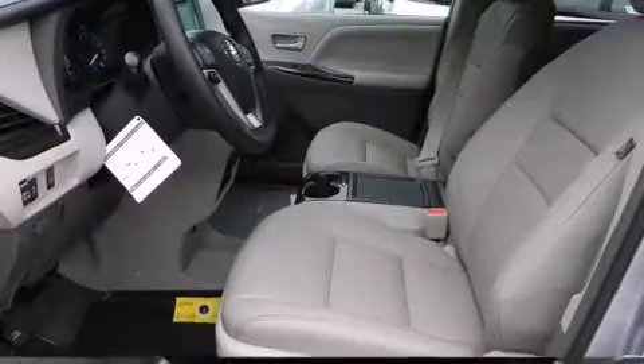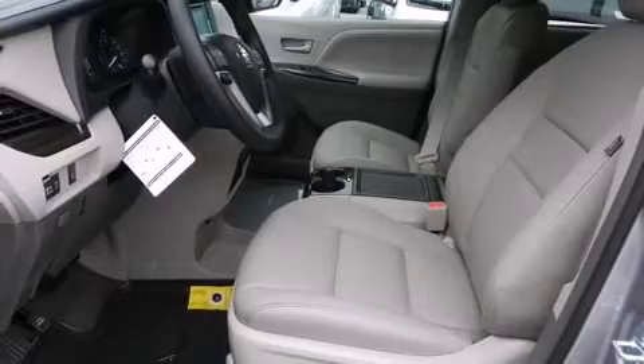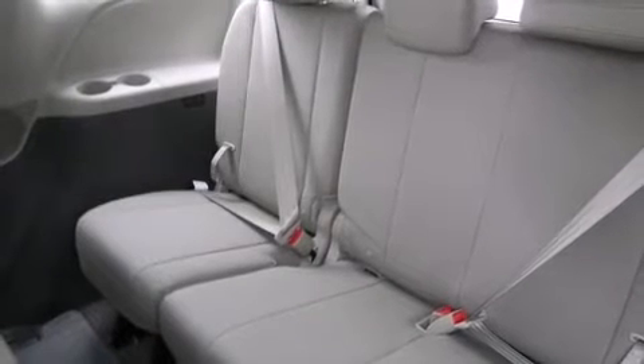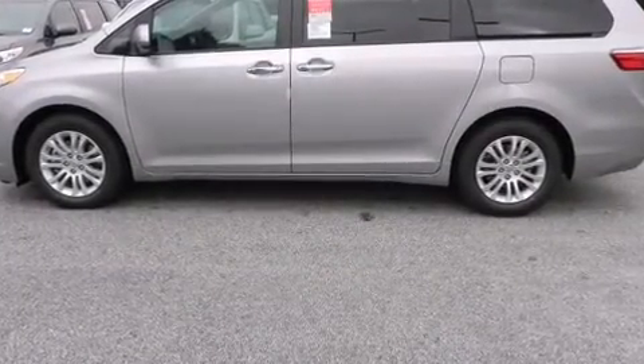Toyota prioritized practicality, efficiency, and style by including front and rear reading lights, a built-in garage door transmitter, and a blind-spot monitoring system. Features such as automatic climate control and leather upholstery prove that economical transportation does not need to be sparsely equipped.